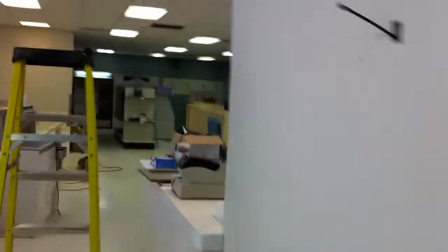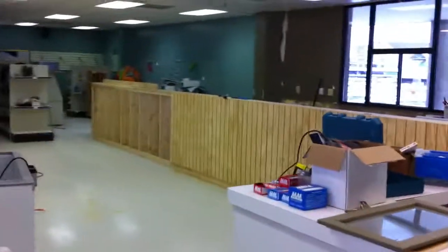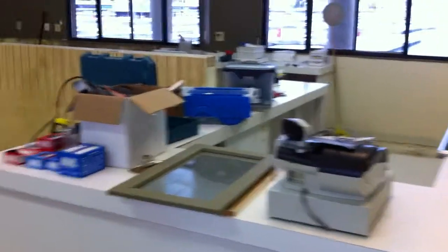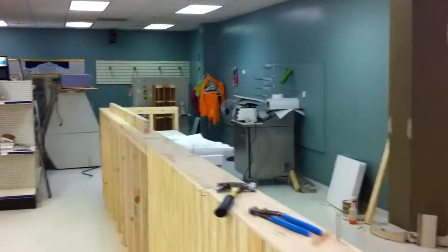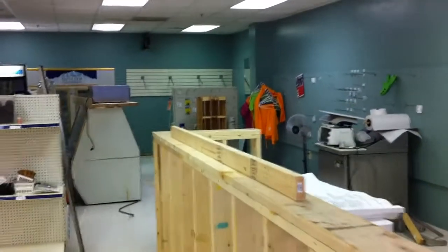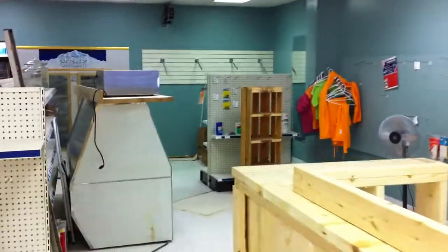We're gonna take a look at some construction here. You walk in and this is part of what you're going to see. We're gonna have a coffee machine, good coffee here. Over here you're gonna be able to say hi to Deb and Matt and Brian. You're gonna be able to pick up various items: clothing, boating needs, water, ice, Gatorade, snacks.